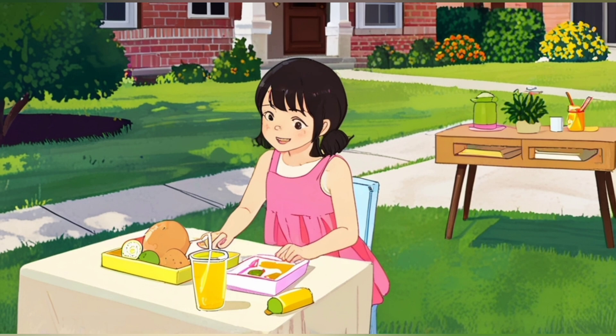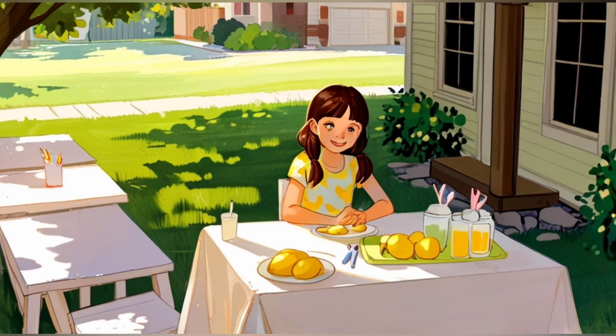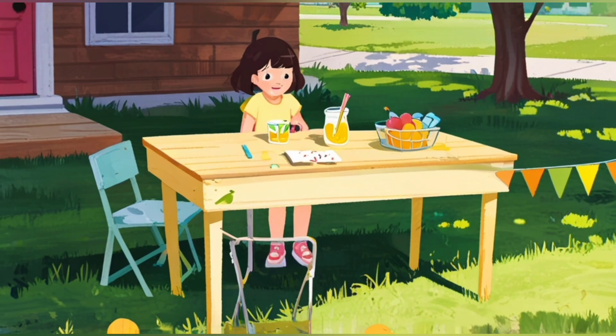Lily was excited to run her own lemonade stand. She set up a table in her front yard, but every time she poured a cup of lemonade, she would stumble and spill some.